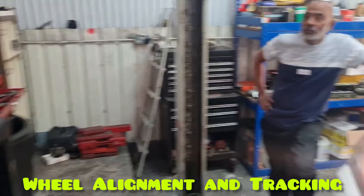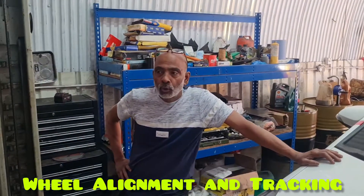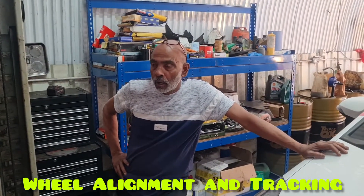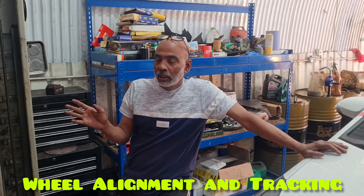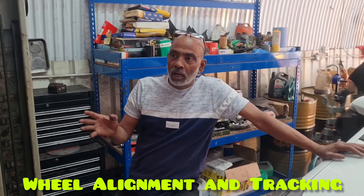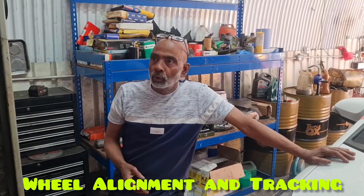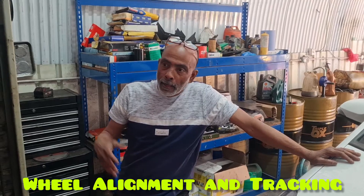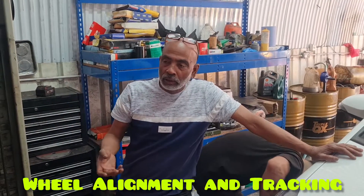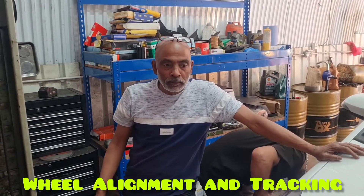These are 3D machines. We do 4x4 full total tracking. When your car is going to the left or to the right, that means your car is out of alignment. So that's what we do — we put it on the machine, log it on the machine. The machine will diagnose it and we just adjust them. That's what we do.